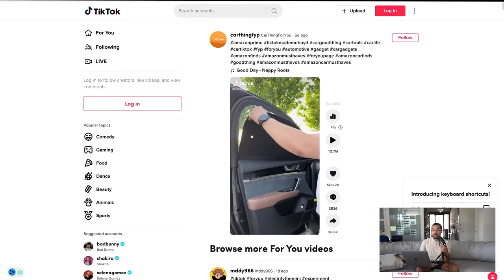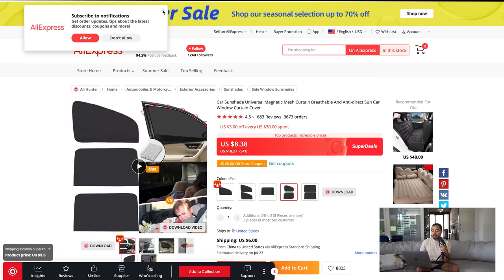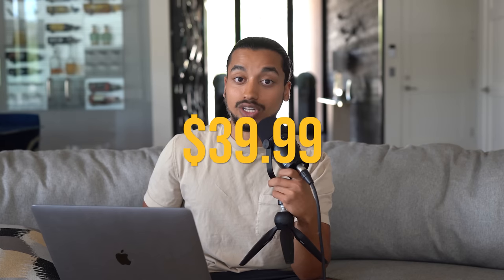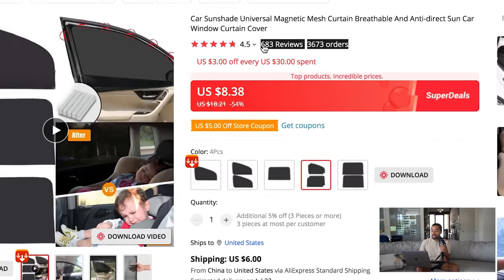This product could be relatively easy to merchandise — you could create a niche store about cars or a one-product store. Coming over to AliExpress, the product is eight dollars with a six-dollar shipping fee, so you can secure it for around $14. I don't think you'll have any problem selling this for $39.99, which would be almost a $25 profit margin.